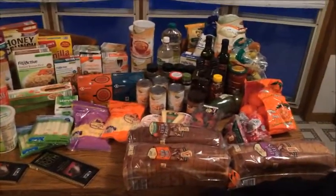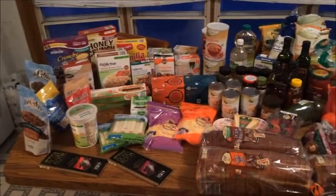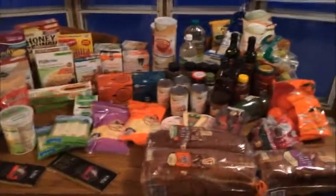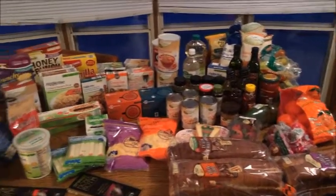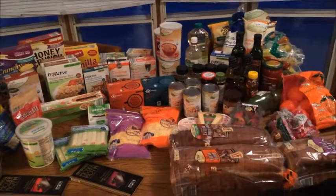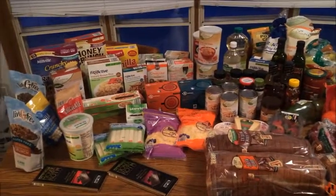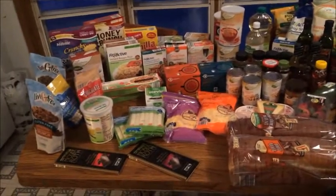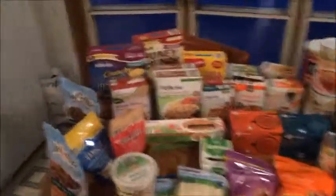Hey guys, so I have a grocery haul for you today. Everything you see here is from Aldi's. I got quite a bit more than what I normally would — I didn't do a lot of grocery shopping last week, which is why you didn't see a haul from me. Today I really just picked up a lot of staple stuff: some different oils and seasonings, oatmeal, and just stuff like that. So I'm going to start over here.